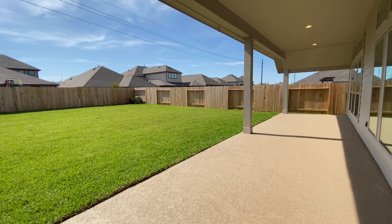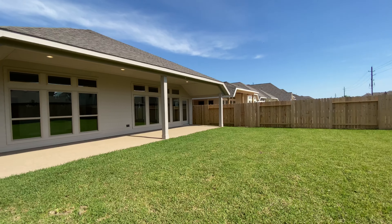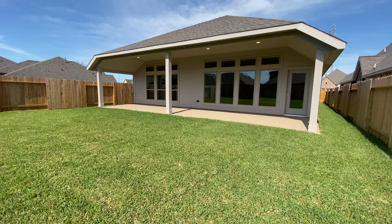The back of the home features an extended covered patio. Schedule a private tour to view this home today.